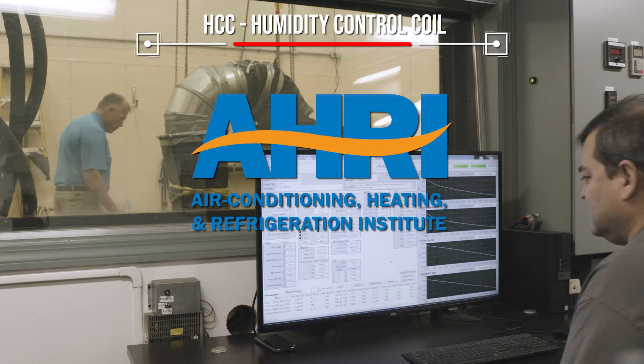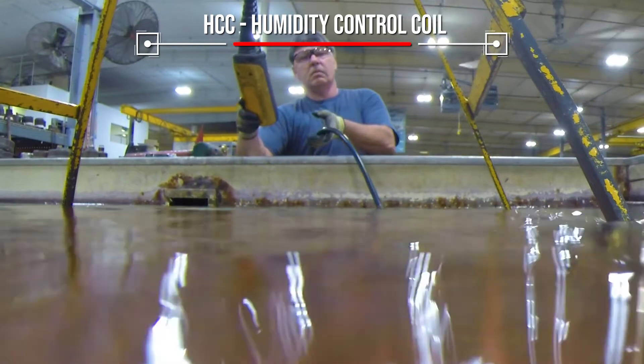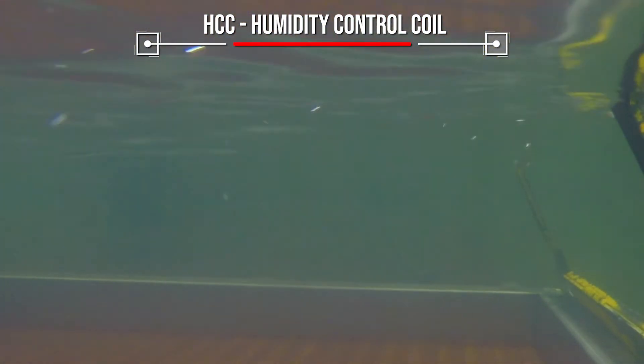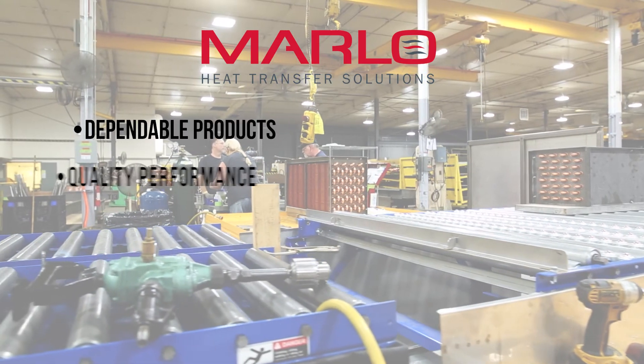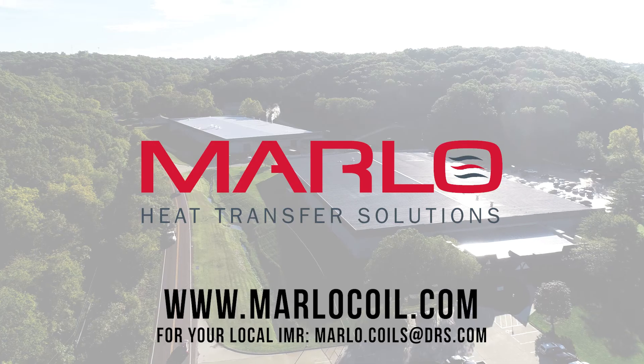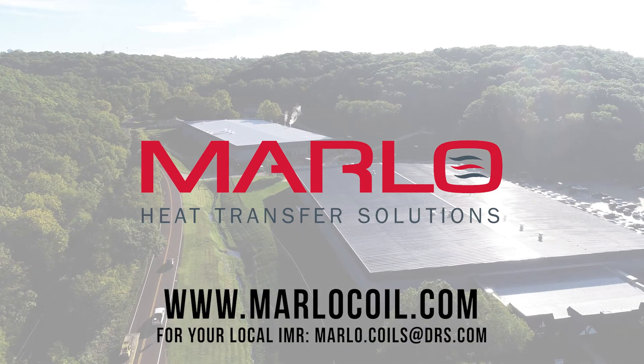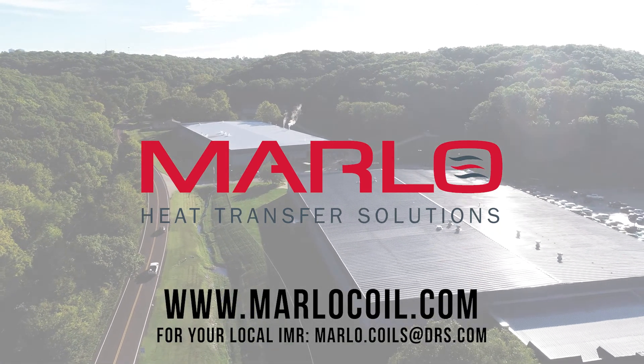HCC coils are sized in accordance with AHRI standards. All coils are assembled and leak tested before shipping. Contact an independent rep or Marlow sales expert by visiting www.marlowcoil.com.